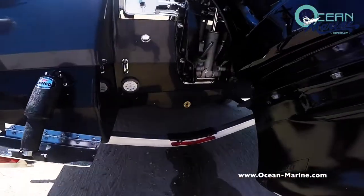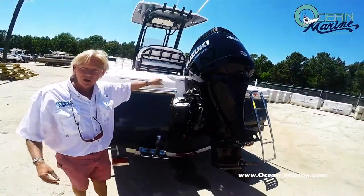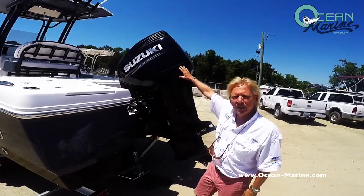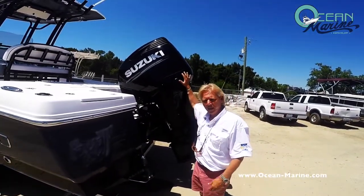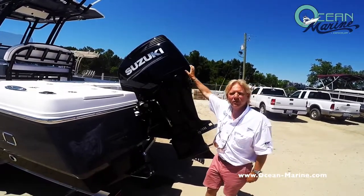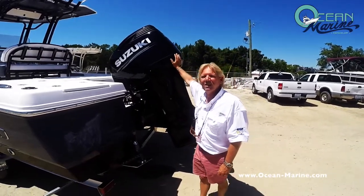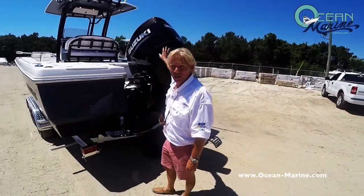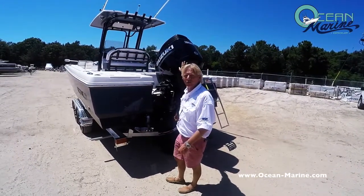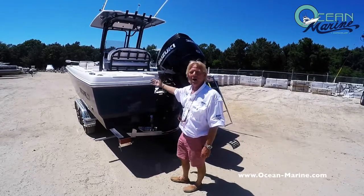One of the most unique things on the Robolo for Ocean Marine only is that we are able to power the Robolo boats with Suzuki motors — no other dealer in the country can do that. We've made a deal with Robolo and Suzuki to be exclusive in this market in North America to hang the Suzuki motor. I'm Rob Pond with Ocean Marine. Give me a call at 228-471-2060 and I can give you more details on this beautiful 246 Cayman Robolo.